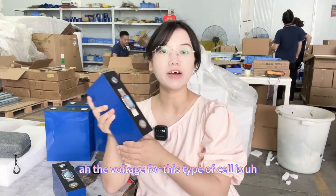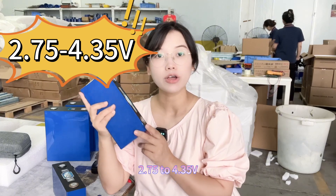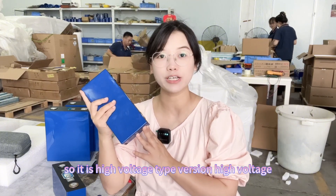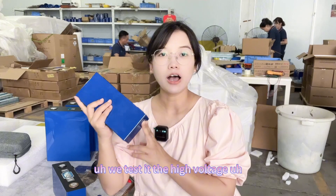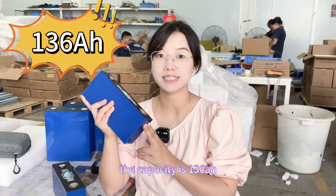The voltage for this type of cell is 2.75 to 4.35 volts, so it is a high voltage type version. We tested it — the high voltage capacity is 136 amp hours.